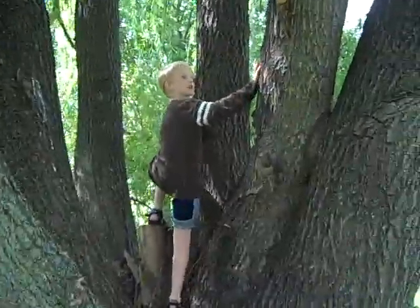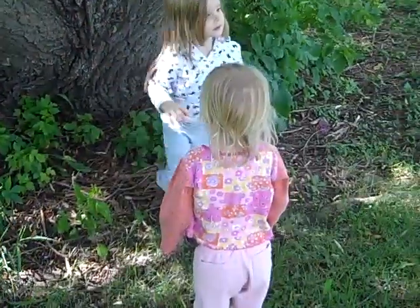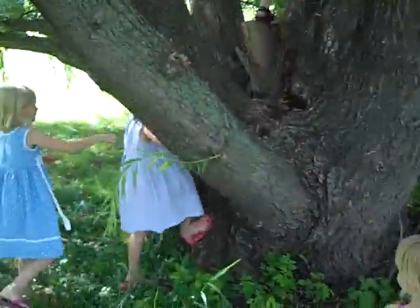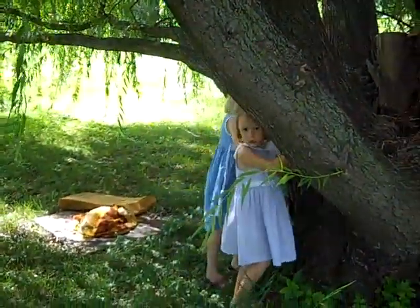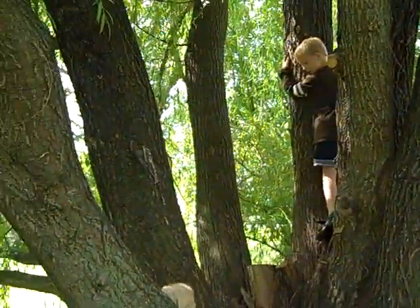Wow! There should be like a tree house up here or something. You think? That's a pretty neat one, huh? I want to go up here. Yeah, go ahead. You can try. I can go. That's sweet.